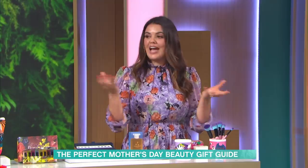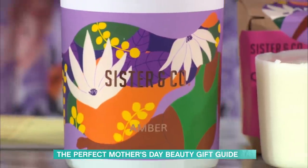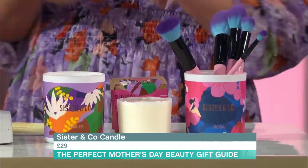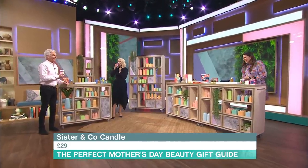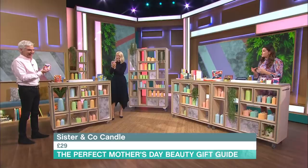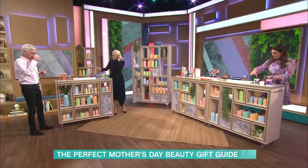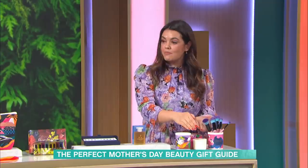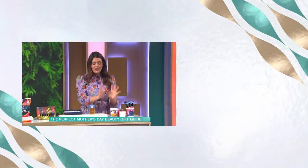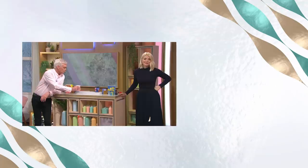And lastly, candles — that's probably one present you can't go wrong with. These are clean candles from Sister and Co. They're made from coconut oil and rapeseed oil — no sulphates, no nasties. These are £26 but you can buy a refill, or you can use the vessel as a brush holder. I love things you can do multiple things with. This one is amber — smells amazing. Thank you very much.